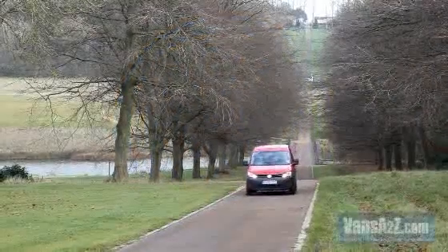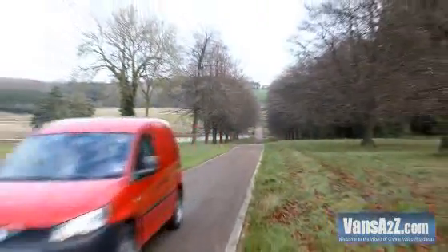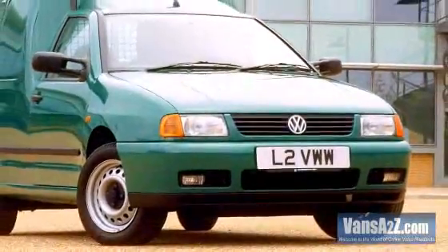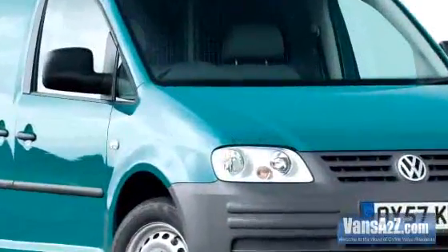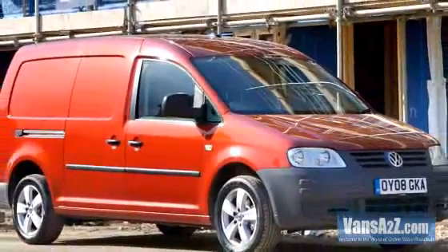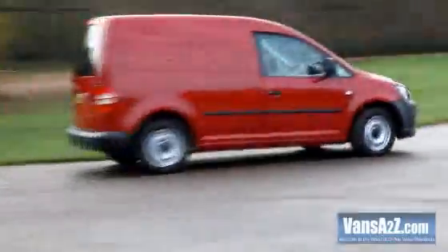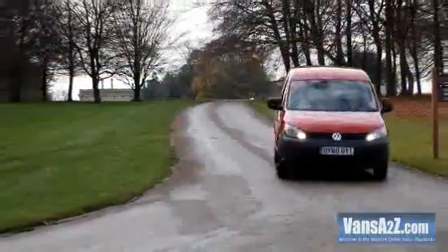Volkswagen first introduced the Caddy name to its model line-up in 1982 in the shape of a golf-based pickup. The first van appeared in 1995. Fast forward nine years and Caddy had reached its third generation and morphed into a fully fledged light van with integrated design. It was joined in early 2008 by a range of long-wheelbase Maxi variants. The latest fourth-generation Euro5 Caddy is the result of gradual evolution and takes it to the next level.